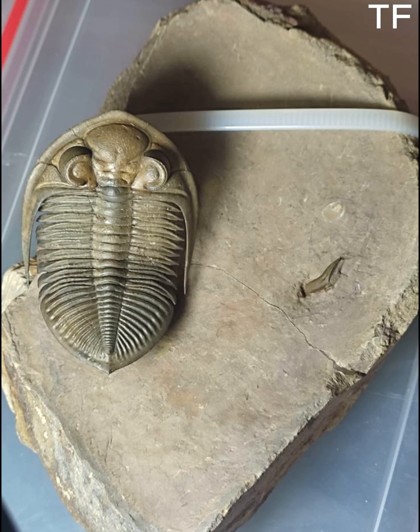Look at the level of detail — the exoskeleton, the eyes. It's like the trilobite was frozen in time. Speaking of eyes, trilobites like this one had some of the most complex visual systems of their time. Their compound eyes were made up of tiny lenses, allowing them to detect movement and navigate their underwater world. It's a testament to how advanced life was, even 400 million years ago.